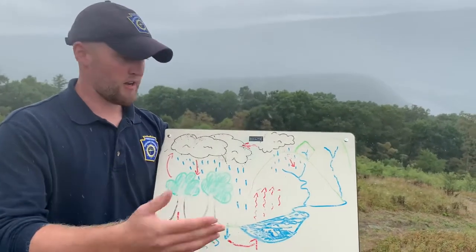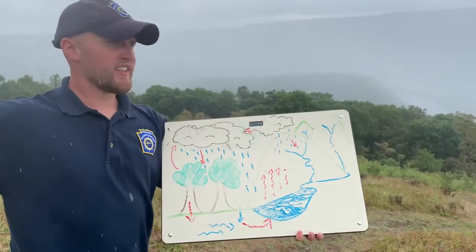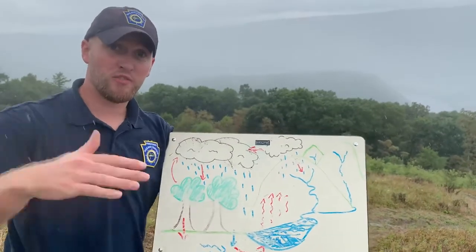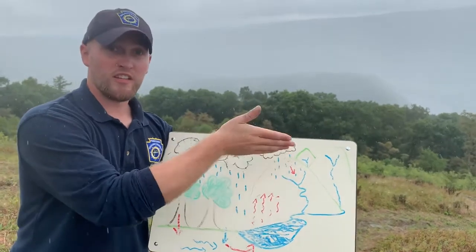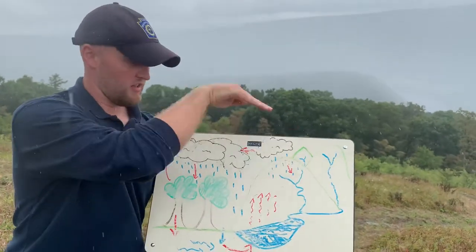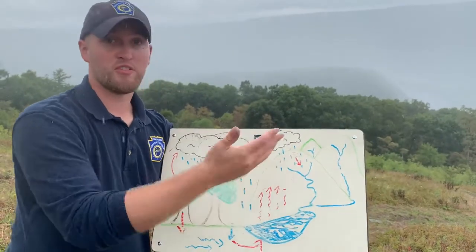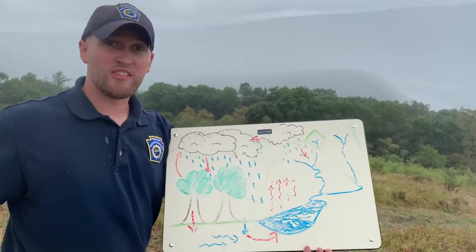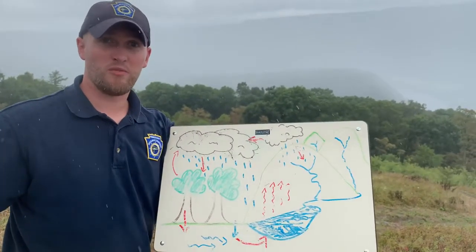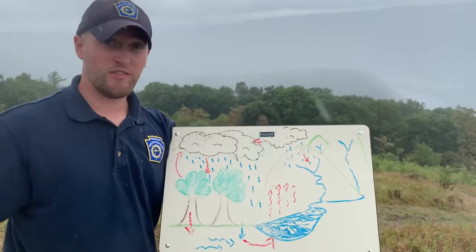Another pathway for which water might return is surface runoff. You have all these different valleys and low points in Pennsylvania where water flows. As this water hits the earth's surface it can actually enter these smaller streams and replenish that lake, river, or stream through the process of surface runoff. Also, when it snows and we have that snow melt, that snow melt is another way for that water to return to these sources via a surface pathway.